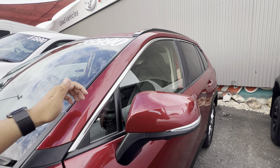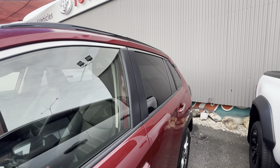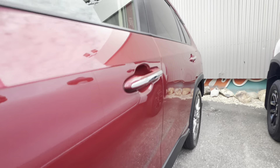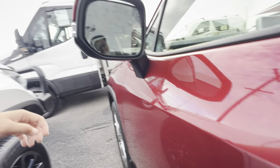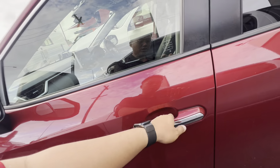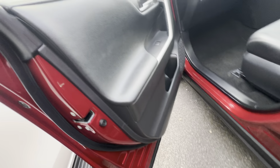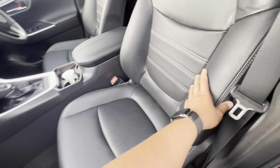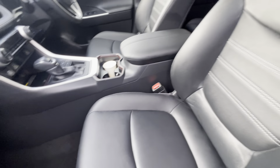$39,990 driveway, including all your on-road costs in Queensland. As you can see inside the doors, presents well. You do have blind spot monitoring — if there's any cars in your blind spot they will light up orange. All nice and tidy. Looking at the interior — no ripped tears or stains. Obviously the leather trim seats, as you can see there, still present well.